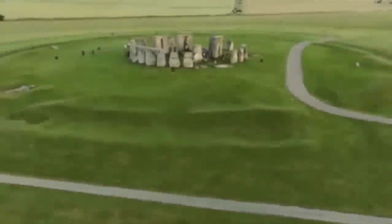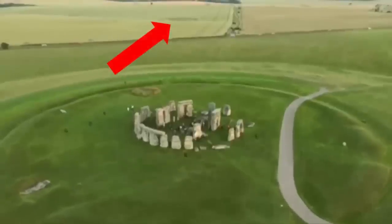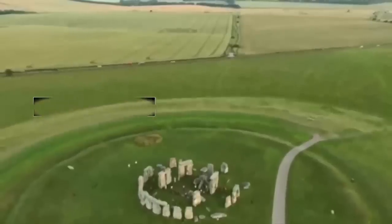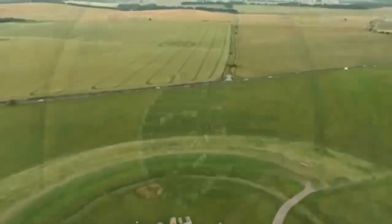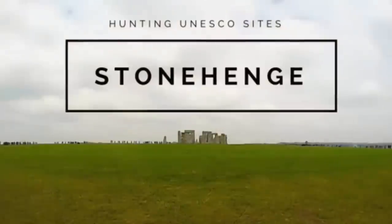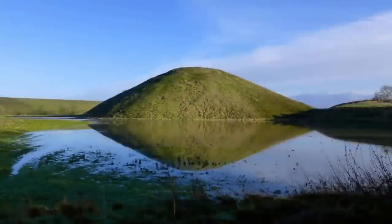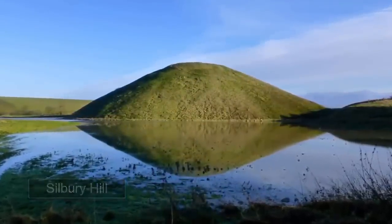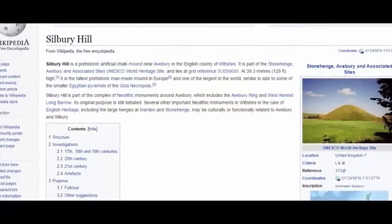Although certain ancient monuments and megaliths within Britain have gained quite a firm footing upon the world stage in regards to historical enigmas, many more are overlooked, generally in favor of these familiar friends. Stonehenge rests within the Stonehenge, Avebury and associated UNESCO World Heritage sites. Another member of this cluster is known as Silbury Hill, which remained the largest man-made structure within Europe for many thousands of years. It's made completely out of chalk, and is indeed an ancient pyramid some 4,000-plus years old.